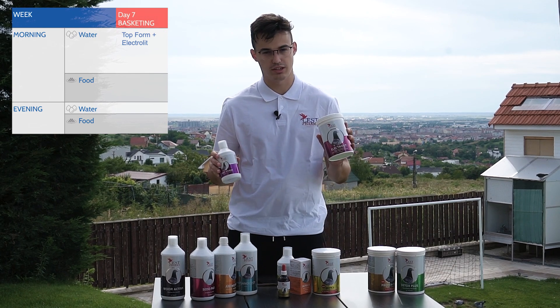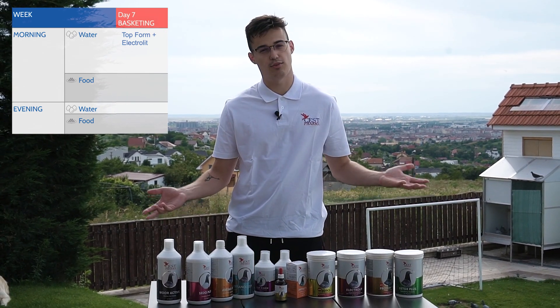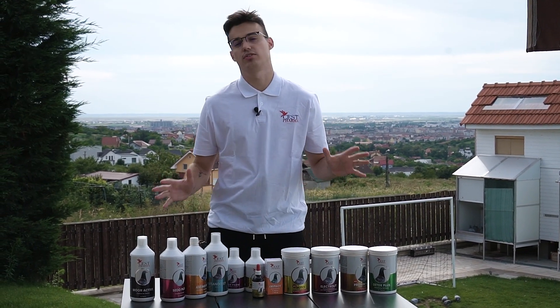On the day of basketing, add Top Form with electrolyte directly into the water in the morning. Then the basketing takes place and the pigeons are sent to the race.